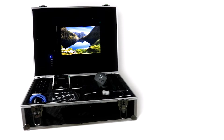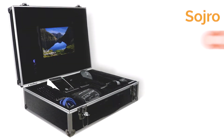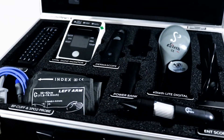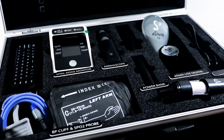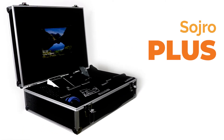For affordable healthcare in rural areas, we have designed Sodro Classic. For complete telemedicine needs in remote and disaster locations, we suggest Sodro Plus.